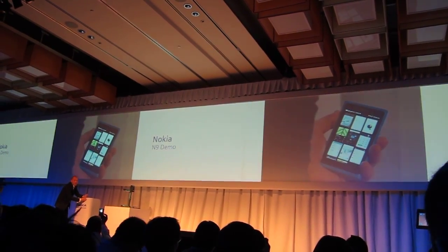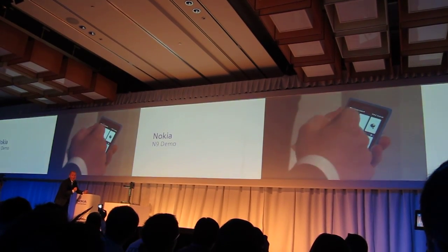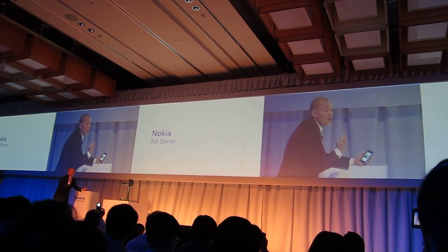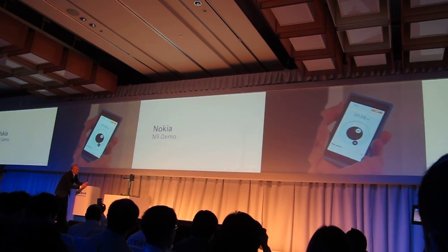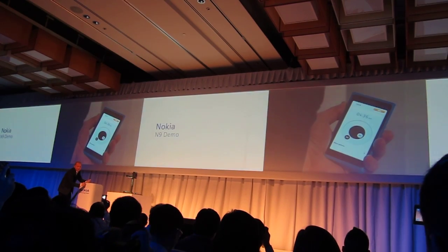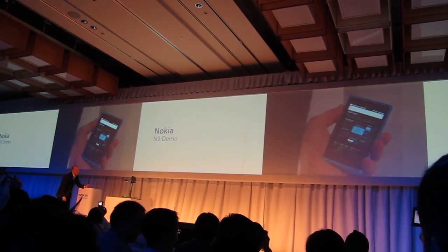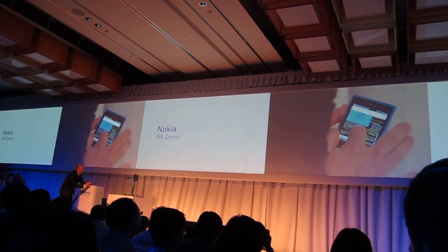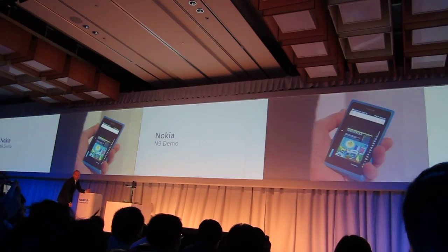A couple of other little application details that we're especially proud of. More people wake up to a Nokia phone than any other on the planet, so we want to keep improving that experience. This is how you can set your alarm. Little detail — people love it. Here's the browser. Very easy. You see how responsive the screen is? Zoom. Excellent.